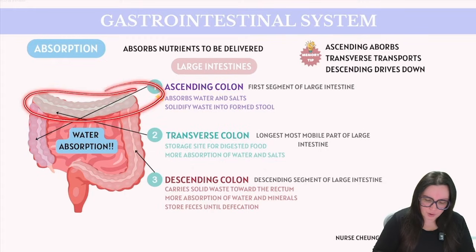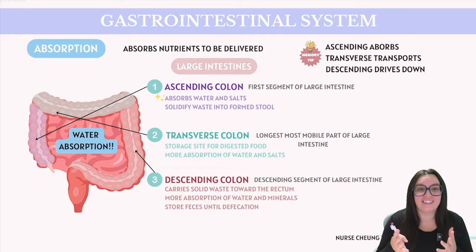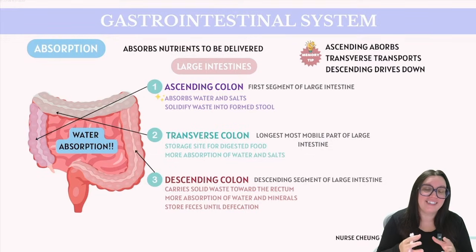Next up we have our transverse colon, which is the longest, most mobile part of our large intestine. The transverse colon stretches across our abdomen from right to left. It acts as the storage site for the remains of digested food that was not previously absorbed in the small intestine. In this segment, further absorption of water and salts continues, gradually turning that digestive material into a thicker, more solid form as it prepares to enter our descending colon.